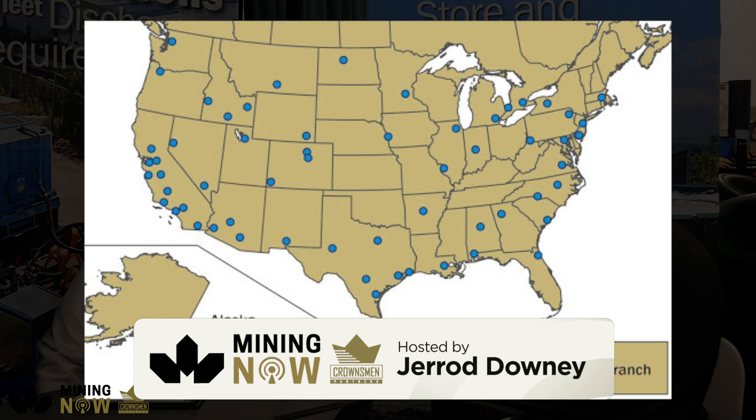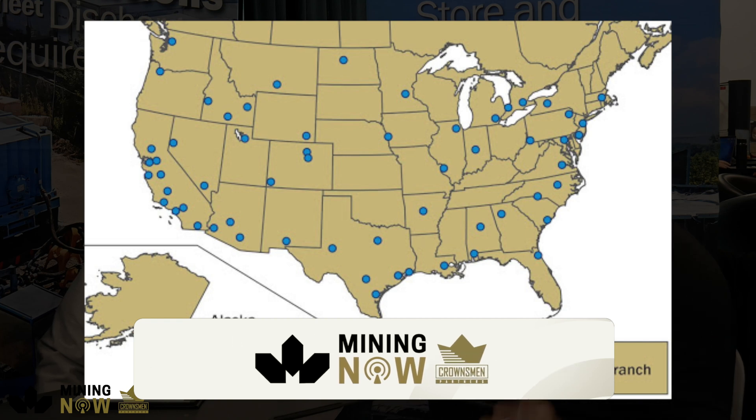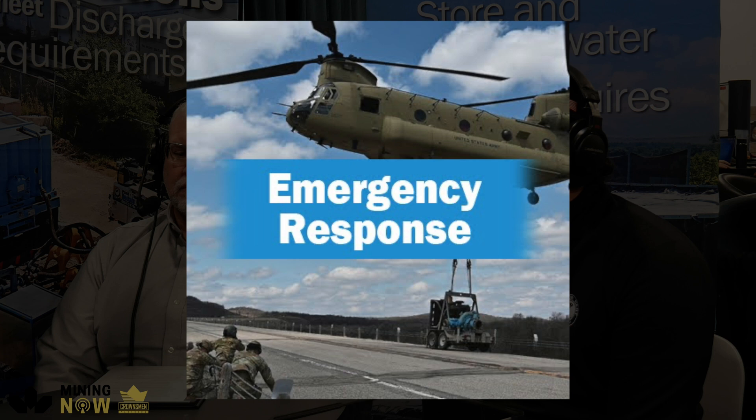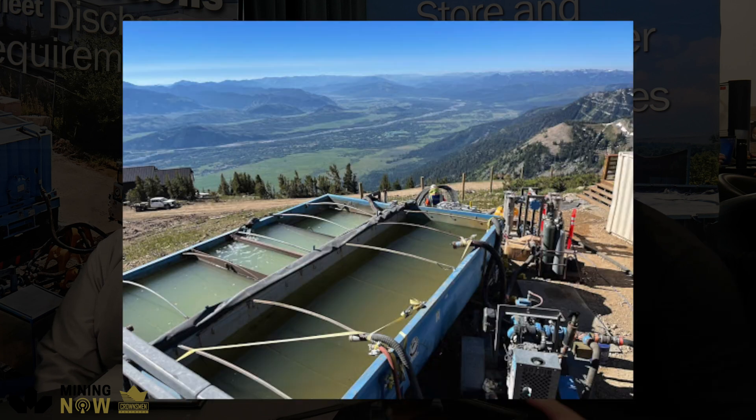We're set up pretty uniformly with the pumps and tanks and all the different equipment and crews we have. We have over 65 locations across the USA, Canada, UK, and other parts of Europe. So we position ourselves to be able to respond as quickly as possible to all these different base needs for our normal customer base and for emergencies that may happen. Every location has staff available and equipment available to respond to whatever needs may arise.